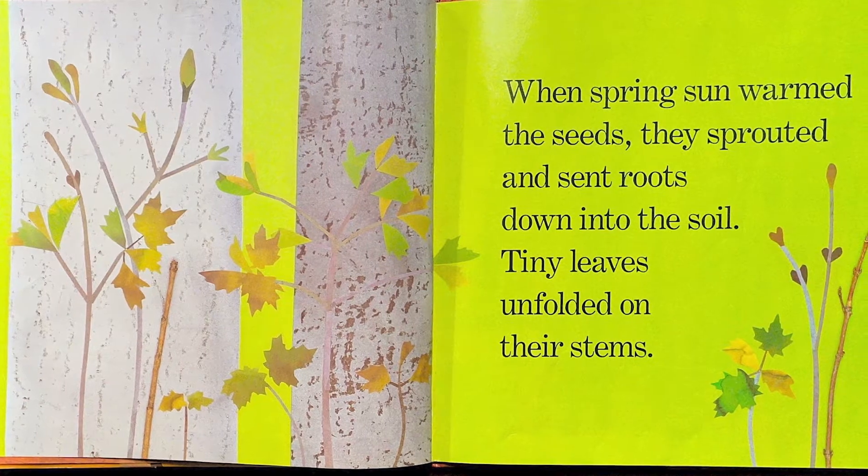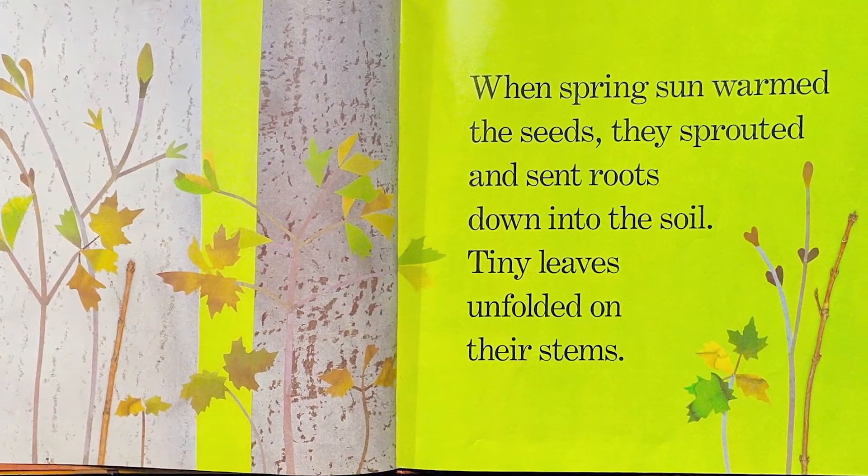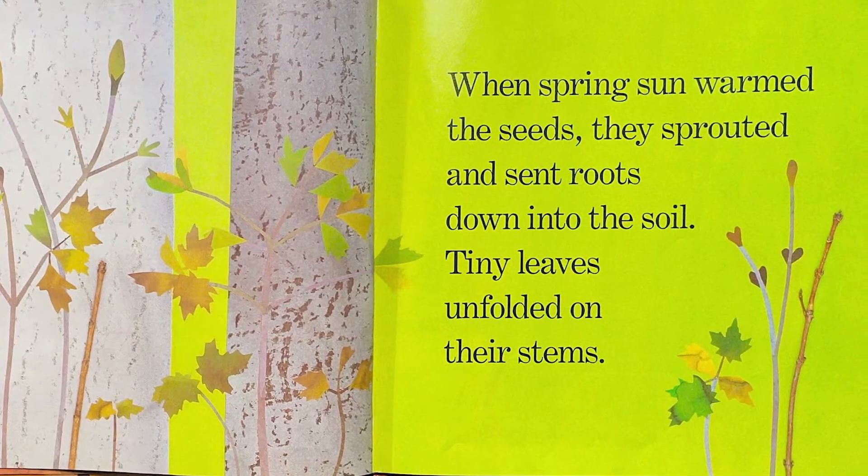When the spring sun warmed the seeds, they sprouted and sent roots down into the soil. Tiny leaves unfolded on their stems.